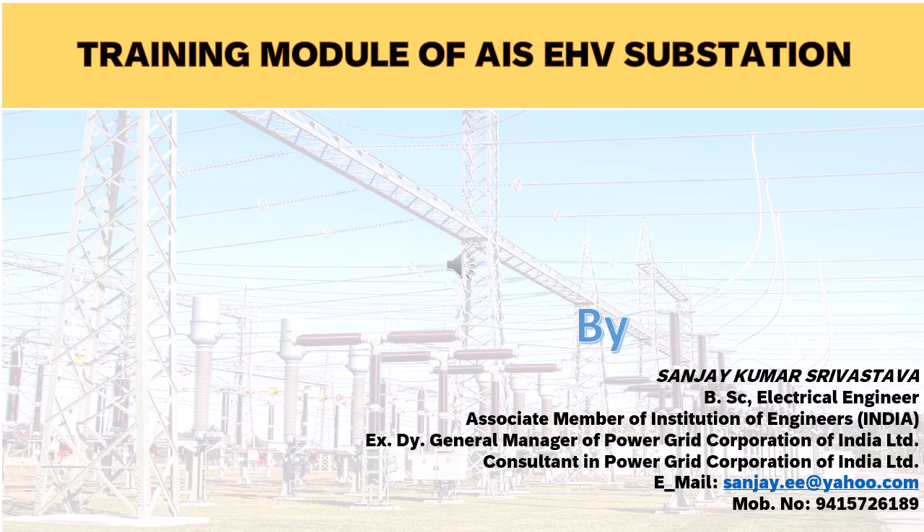I am Sanjay Kumar Srivastava, retired Deputy General Manager of Power Grid Corporation of India Limited, having 32 years of experience in operation and maintenance of 400 kV, 220 kV and 132 kV AIS substations, including managerial capacity of construction of 400 kV, 220 kV and 132 kV AIS substations. I visited many EHV substations of different utilities all over India and observed a lack of operation and maintenance experience in the staff available at site. In view of the above, a training module for AIS EHV substations is being presented that will give direction to share knowledge in further coming videos.